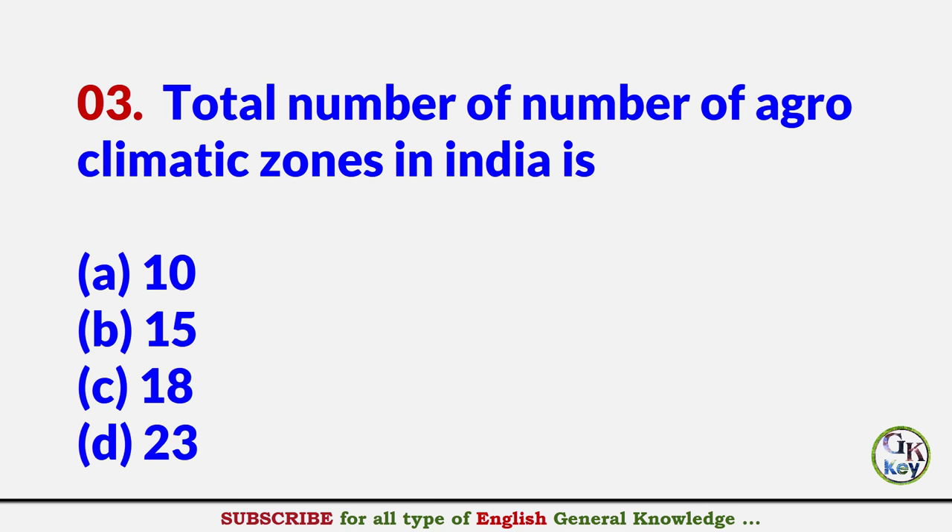Total number of agro-climatic zones in India is? Answer B: 15.